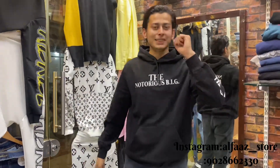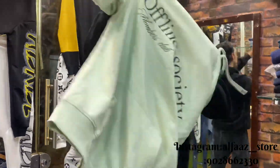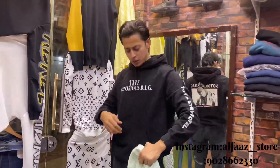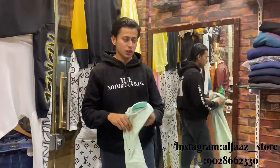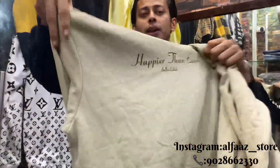Hey guys, welcome to my YouTube channel. I am here today with new varieties of hoodies — my collection is up to date. I am going to show 100% original prints. There are very good colors from this one.